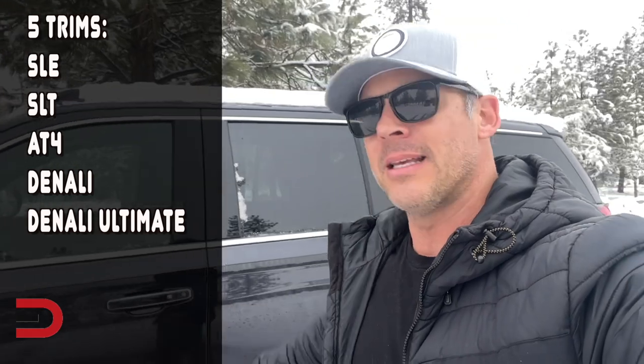Welcome inside the 2023 GMC Yukon. I've got the top trim, the most premium trim ever made by GMC. This is the Denali Ultimate. This now comes in five trim levels — Denali Ultimate is now number five, and I'm saying goodbye to it.